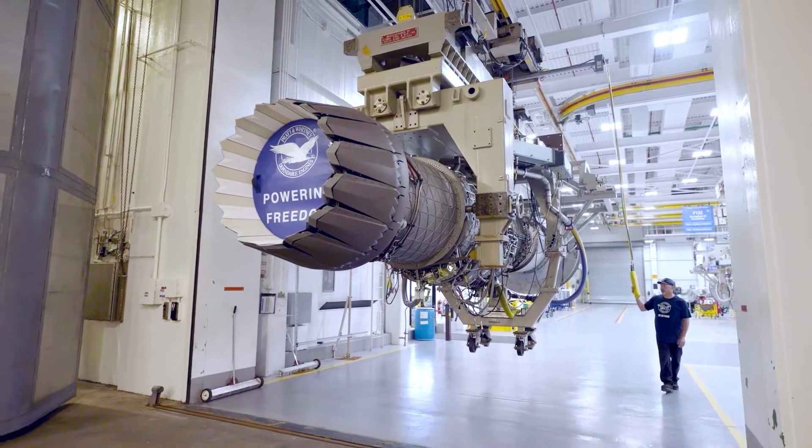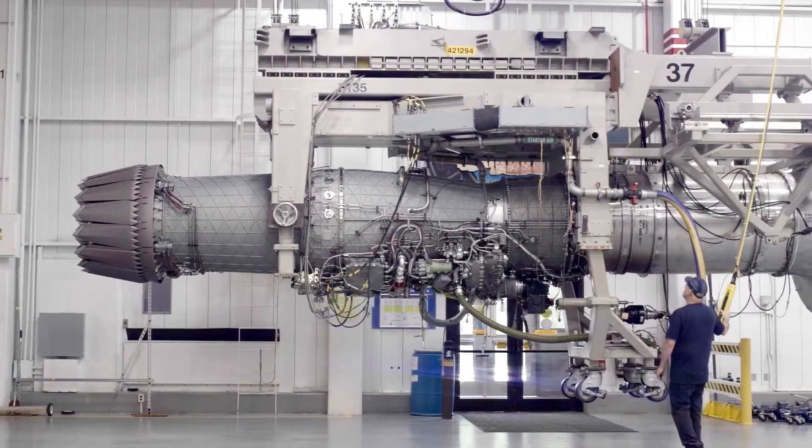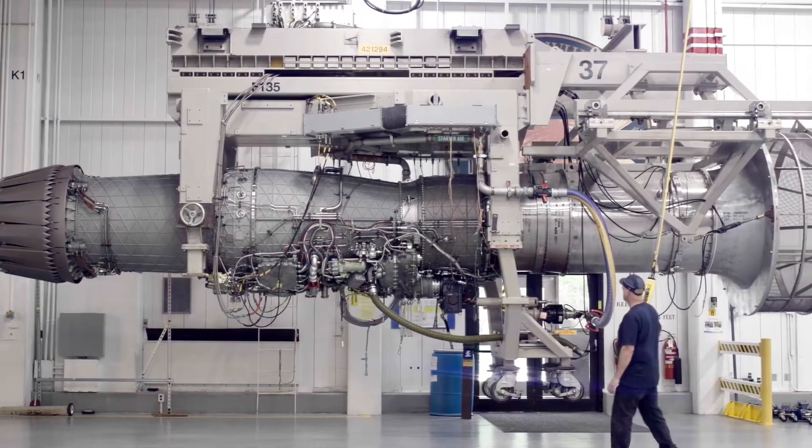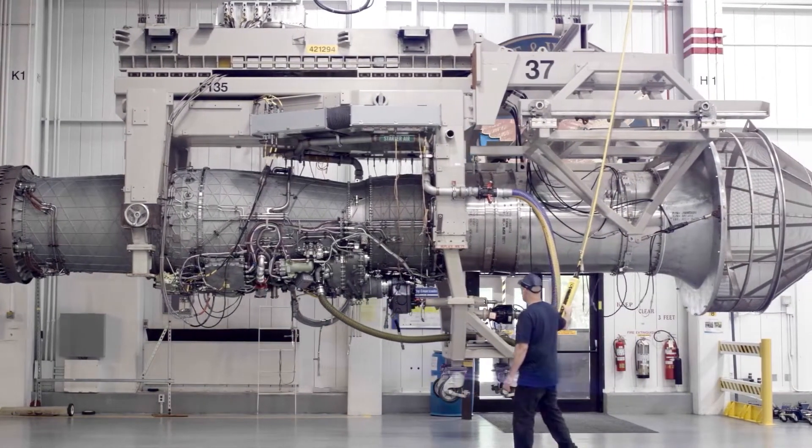There are two main options for a more powerful engine: upgrading the F-135, or replacing it with what's known as an adaptive engine — a completely new technology.